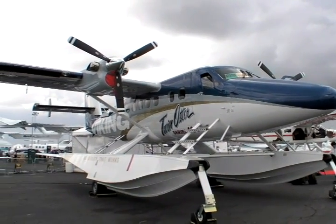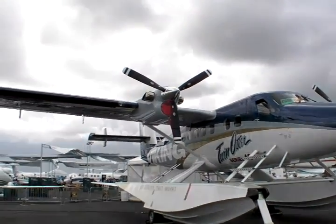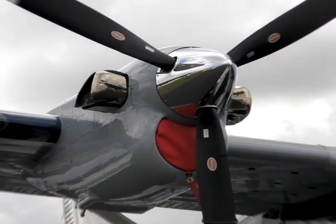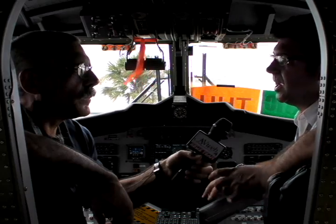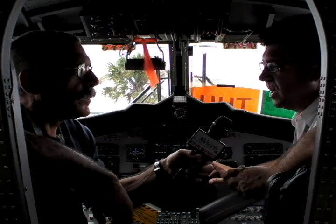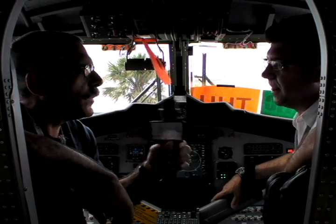How about the engines and systems — any changes or upgrades there? We're going standard with the PT6A-34 engine, which is a current production PT-6. It's 750 horsepower out of the box, and we're derating it to 620 to keep our high-and-hot performance and get good maintenance reliability on the engines.